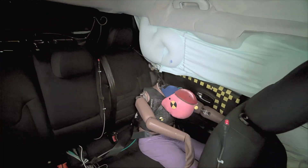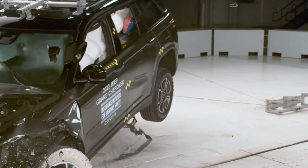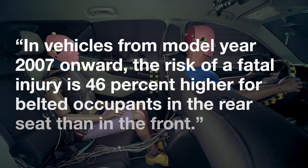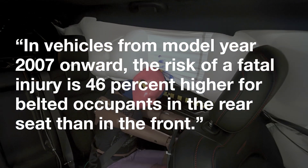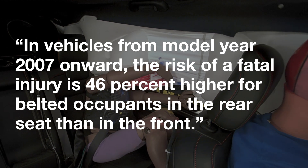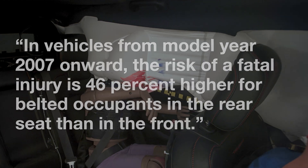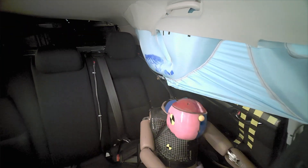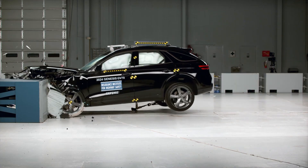The challenging thing is that safety for rear seat passengers hasn't kept pace. In 2022, the IIHS assessed that in vehicles from model year 2007 onward, the risk of a fatal injury is 46% higher for belted occupants in the rear seat than in the front.